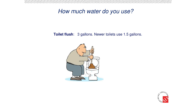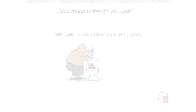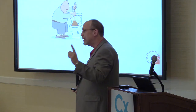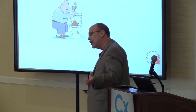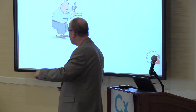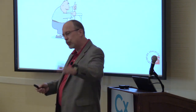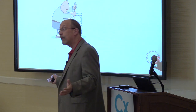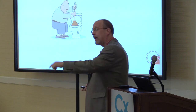If you don't use the bathroom to wash, you've got to use it for the toilet. Everybody flushes the toilet a couple times a day. How many gallons of water is in the flush? It depends on the age of your toilet. The average toilet is about three gallons, and the newer toilets are a gallon and a half.